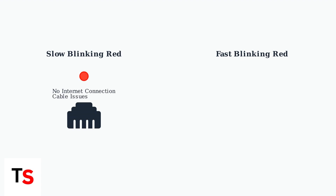There are two main types of red blinking patterns you might see, and each one indicates a different type of problem. Understanding these patterns helps you know what's going wrong. A slow blinking red light typically means your gateway isn't detecting an internet connection. This is usually caused by loose, disconnected, or damaged cables, especially the fiber optic cable.